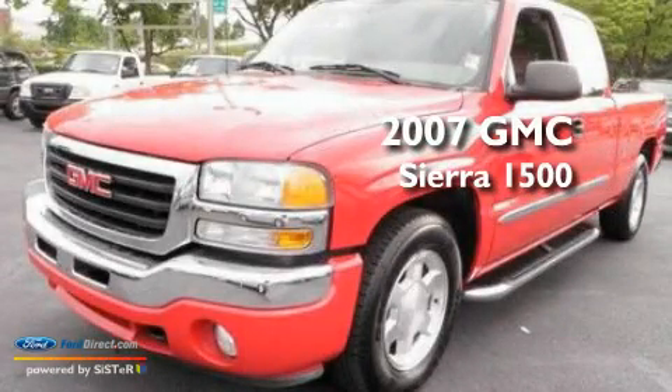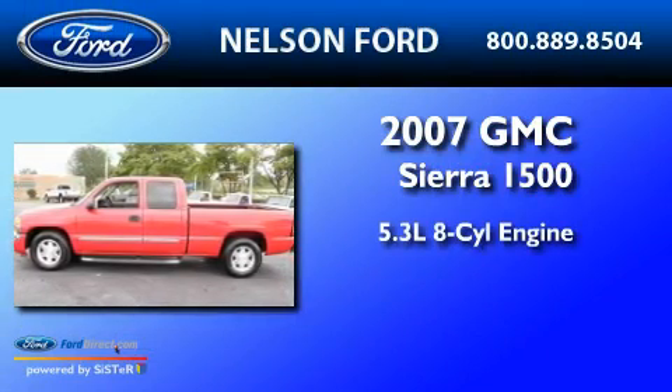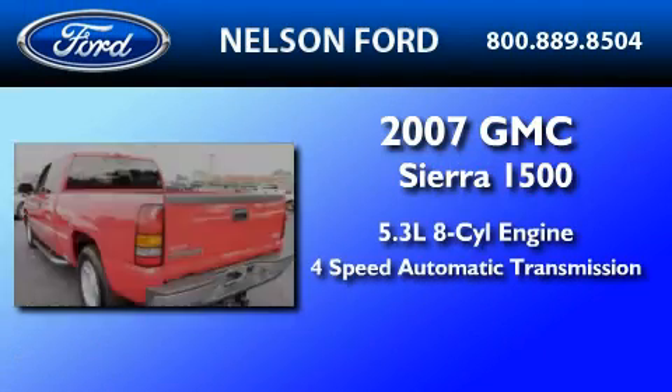This is a 2007 GMC Sierra 1500. It features a 5.3-liter eight-cylinder engine and a four-speed automatic transmission.